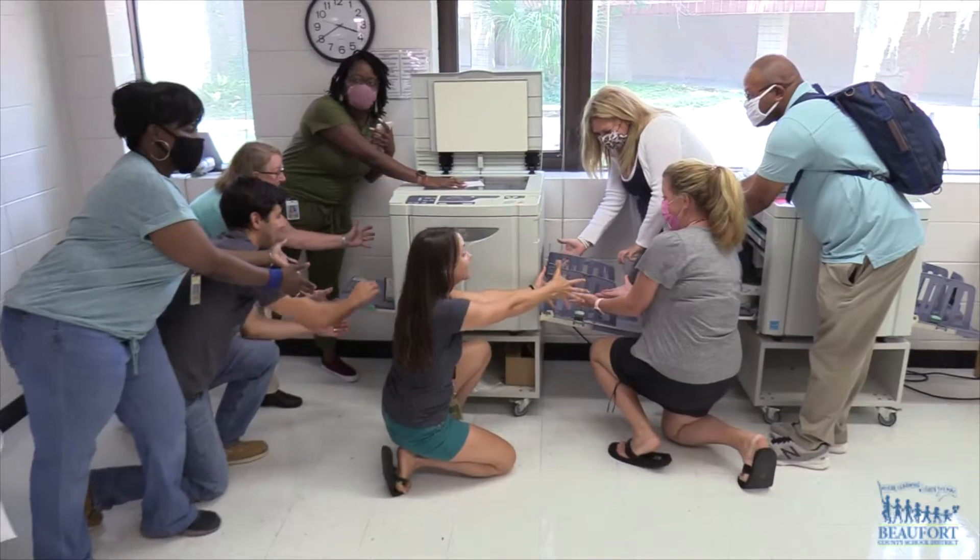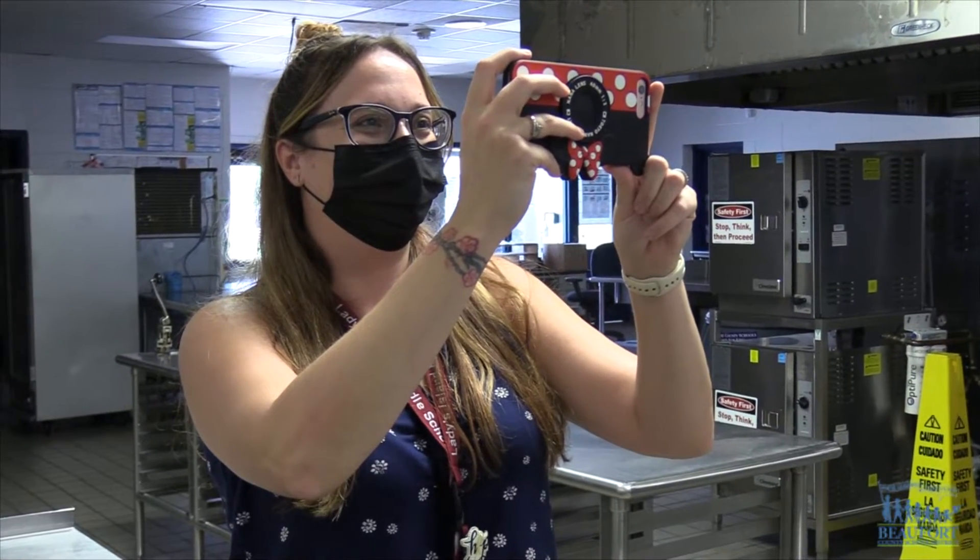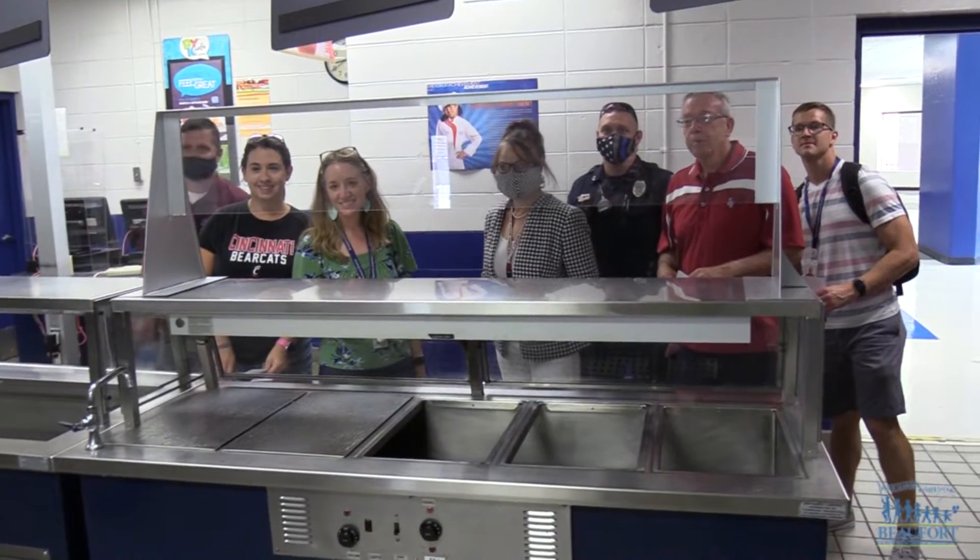Once they get to these locations, they are going to have to get very creative and take a photo of them and their group in that spot, and upload that to a Google Slide. We're going to judge the most creative photos, of course, with the correct answers in the responses, to award the winning team with their prizes.